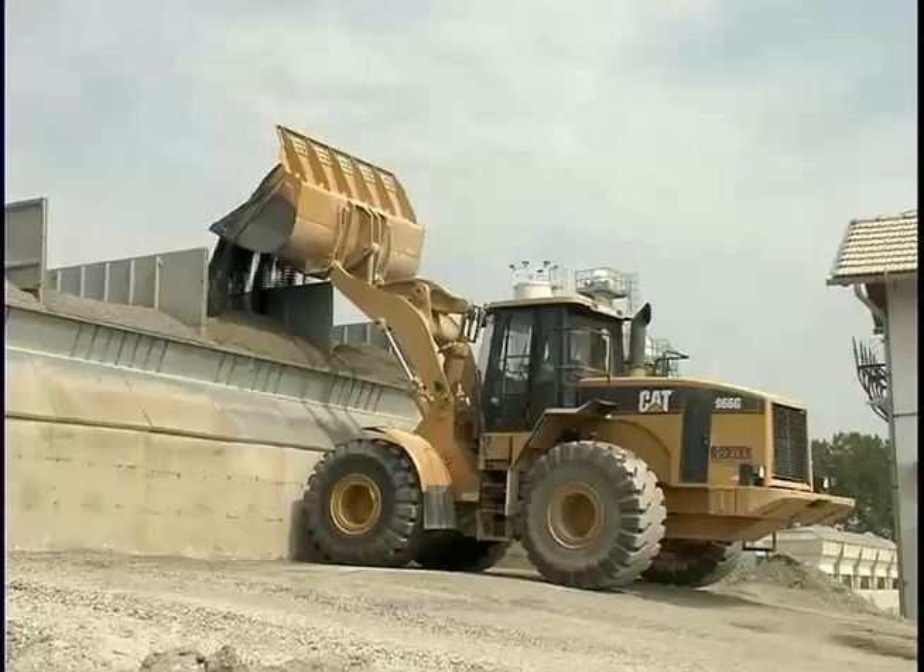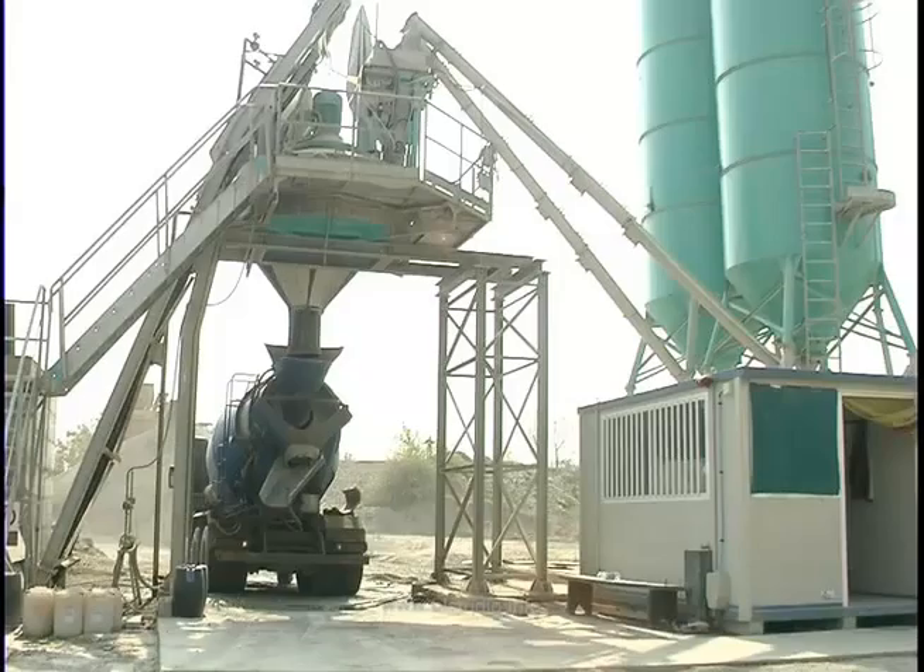Baza za proizvodnju i ugradnju svih vrsta betona kapaciteta 60 kubnih metara na čas. Proces proizvodnje je u cijelosti automatizovan i kompjuterizovan, od utovara materijala, obrade, kontrole, mjerenja i isporuke.